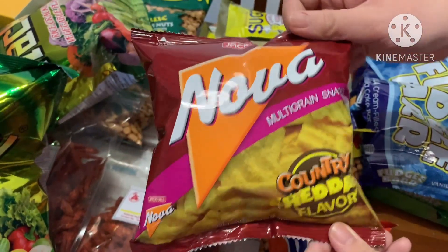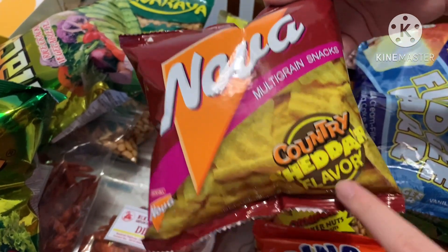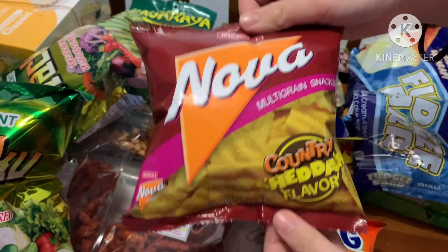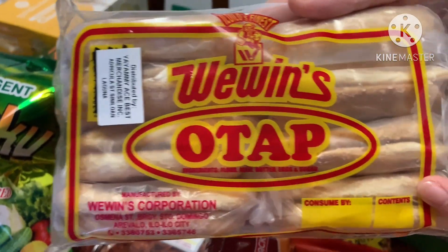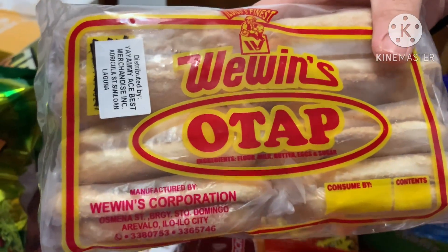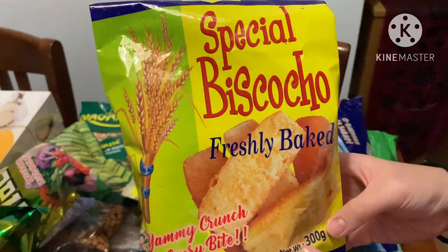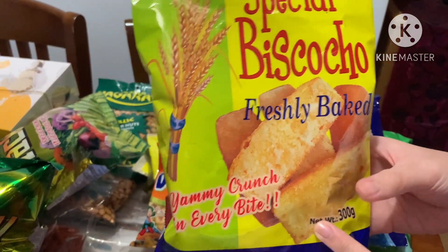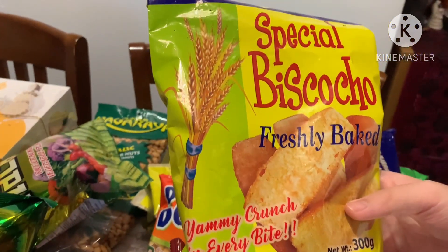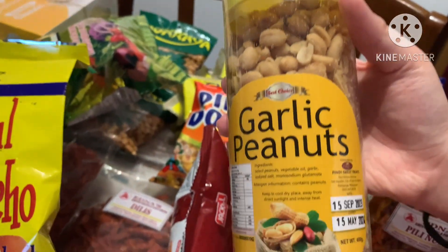Next we have Nova, which are multi-grain snacks — like crisps but country cheddar flavor. Next we have Otap, which is bread with a sugar coating. And we have a special Biscocha from Iloilo, which is my godmother's place — they're very famous there. And another flavor of peanuts, these ones are garlic flavored and they're really big.